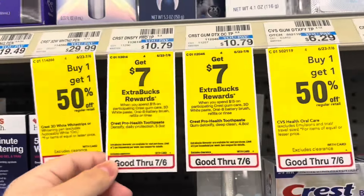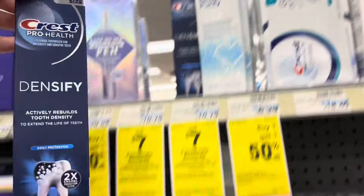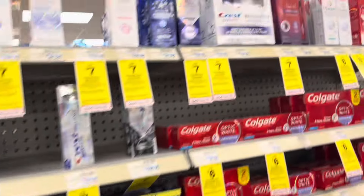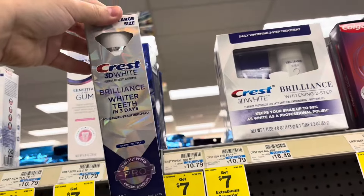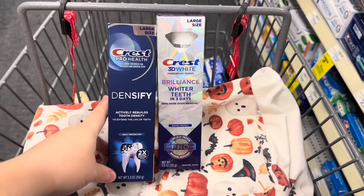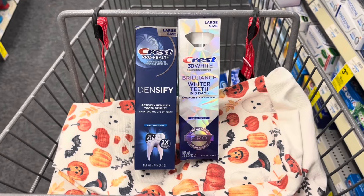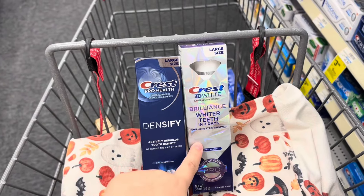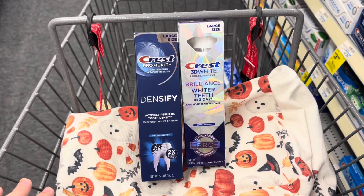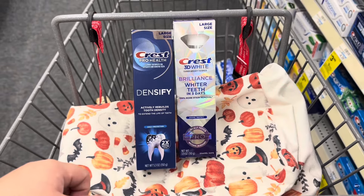Next we have the fancy Crest on promotion — spend fifteen dollars, get a seven dollar Extra Care Buck. I'm picking up the Crest Densify at $10.79 with a four dollar digital coupon, and the Crest Brilliance also at $10.79 with another four dollar digital coupon. That totals $21.58. I have a four dollar off twenty Crest CRT plus eight dollars in digital coupons, leaving me to pay $9.58 out of pocket, getting back a seven dollar Extra Care Buck. I'll also submit to Ibotta for three dollars back on the Crest Brilliance, making my final cost completely free and a $0.42 money maker.